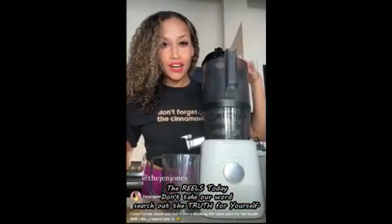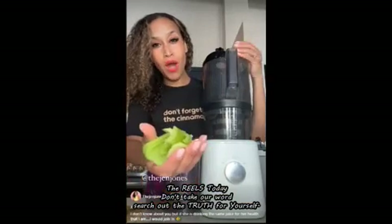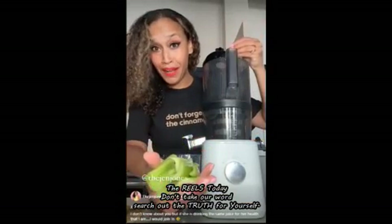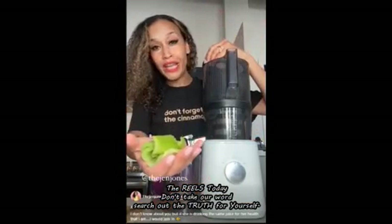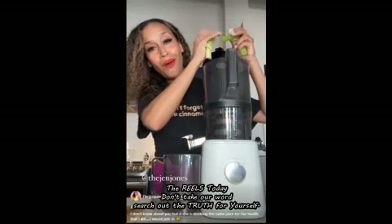Using your Nama J2 juicer, add celery — amazing for hydration. If you have any skin ailments like eczema or psoriasis, celery helps to fight inflammation. A lot of people don't like the taste of it — you know what I say to that? Grow up and drink it. Then you want to age backwards, baby. Cucumber is amazing for your skin health.